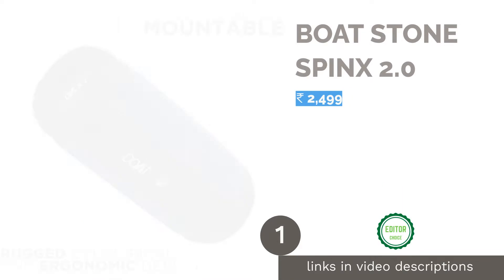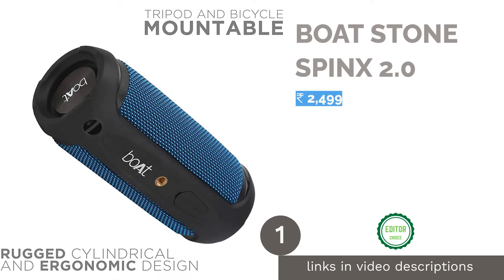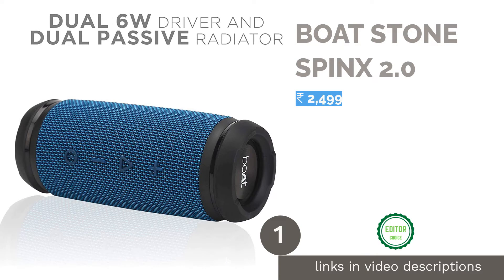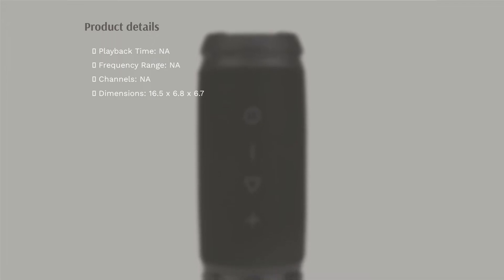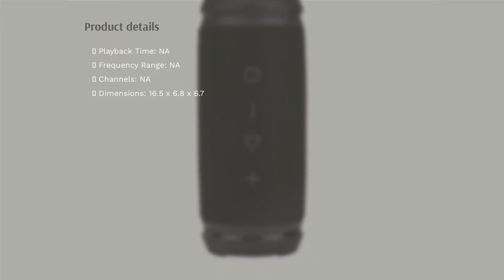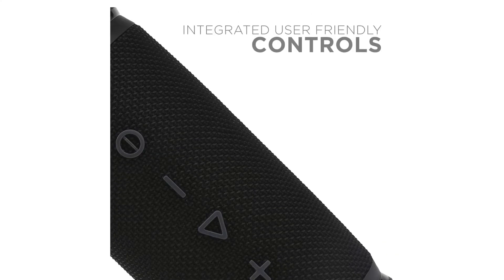The first product on our list is the Boat Stone Spin X 2.0, available at Rs. 1999 on the Boat website. It features a cylindrical design which makes it easier to carry. It is also IPX6 certified, so it should have no issues with a little bit of rain. Alongside water resistance, the speaker is said to offer shock resistance as well.